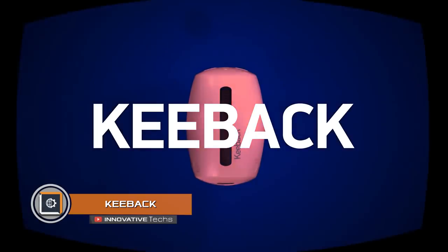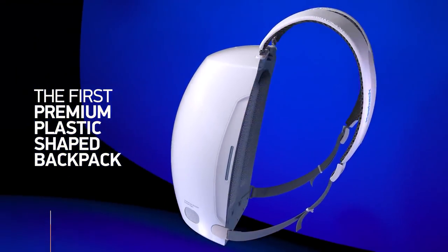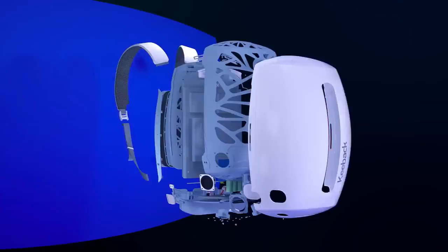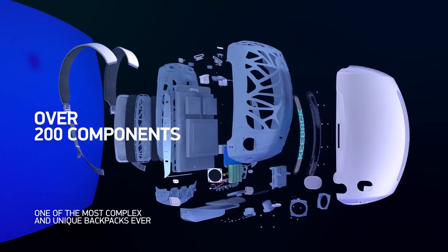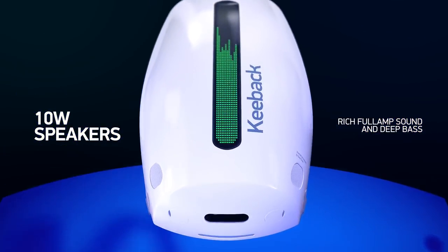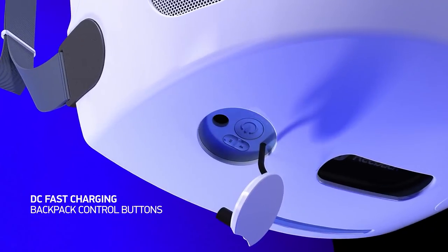Keyback. Designer Oleg Ermakov, better known as Steel Drake, presented a unique Keyback backpack. This is not a mere bag for personal belongings — it is the first multifunctional backpack in the world, equipped with a 40,000 milliamp-hour battery, a sound system with a power of 20 watts, sensors, and six USB ports for charging any device.